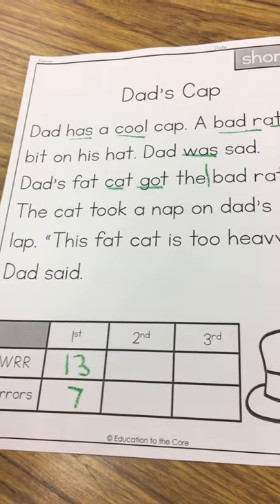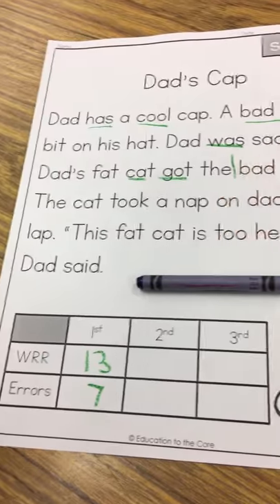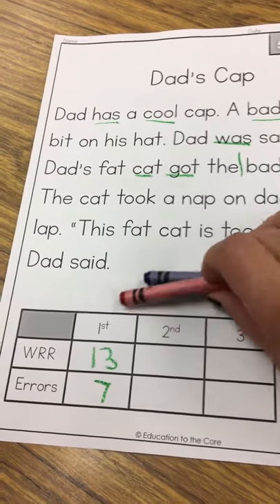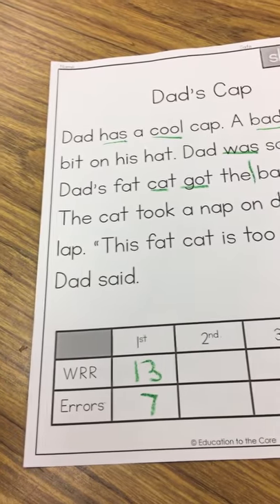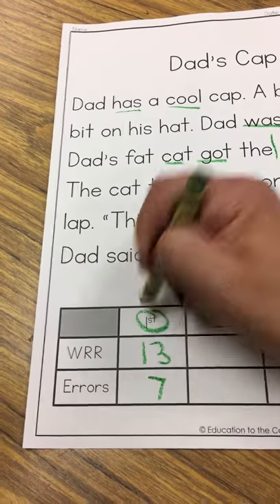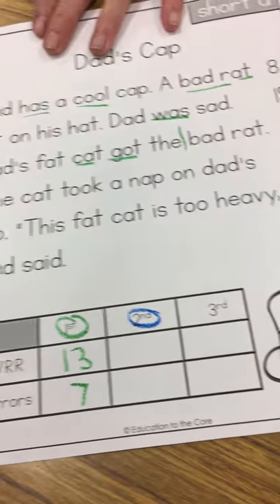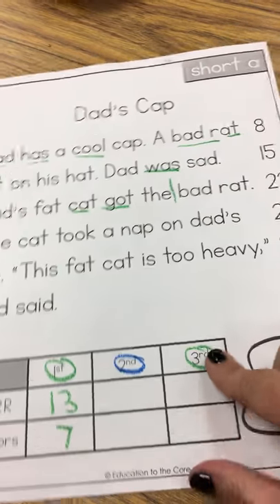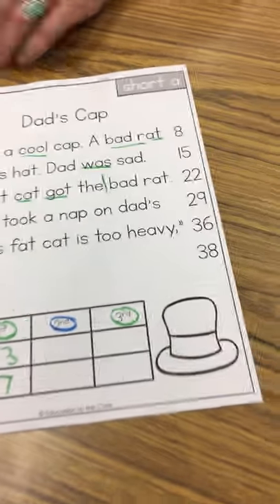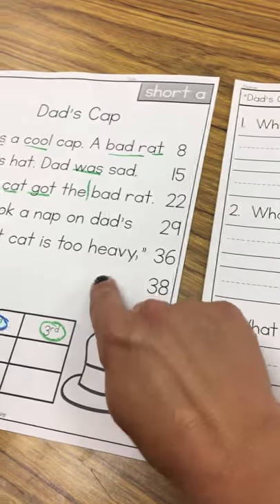And that's all that I will do today. Tomorrow we will do it again, but I will use blue to mark. The next day we will do it again, but I will use red to mark so that each one has its own color. The colors are not important — you choose, just as long as they're different colors. On the same day that we do the third read, he will also answer the questions that go with the story instead of doing work in his journal.